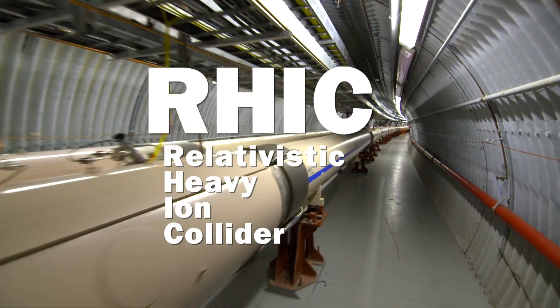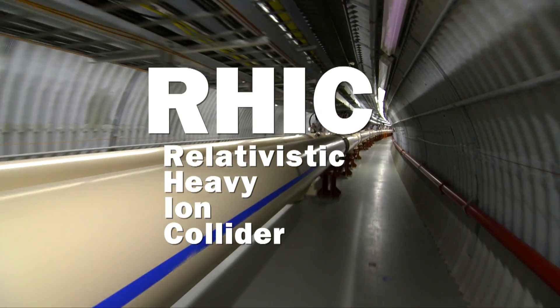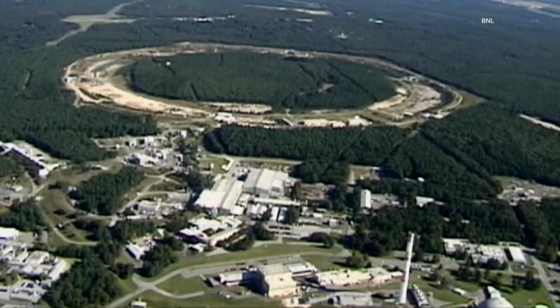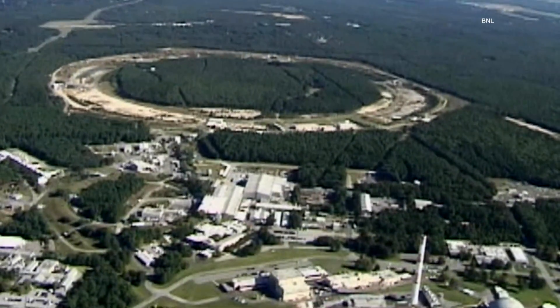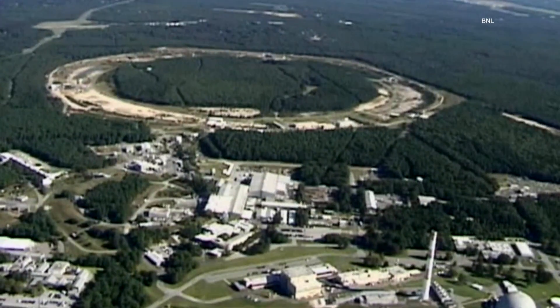Today we visit RHIC, the Relativistic Heavy Ion Collider, a large particle accelerator. It's actually two particle accelerators. Each of those particle accelerators is in a circle close to two and a half miles around. The two accelerators are then allowed to cross over each other at six places where we can put detectors to run experiments.